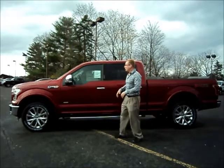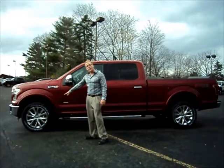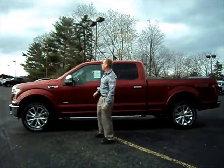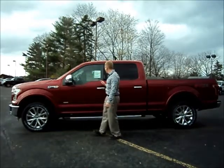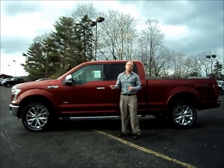So let's look at the truck. First of all, it's in ruby red metallic. You're going to have 20-inch aluminum alloy premium wheels, chrome running boards, chrome mirror caps, and chrome handles with intelligent access — we'll get to that later. Let's go ahead and take a look at the back of the truck.